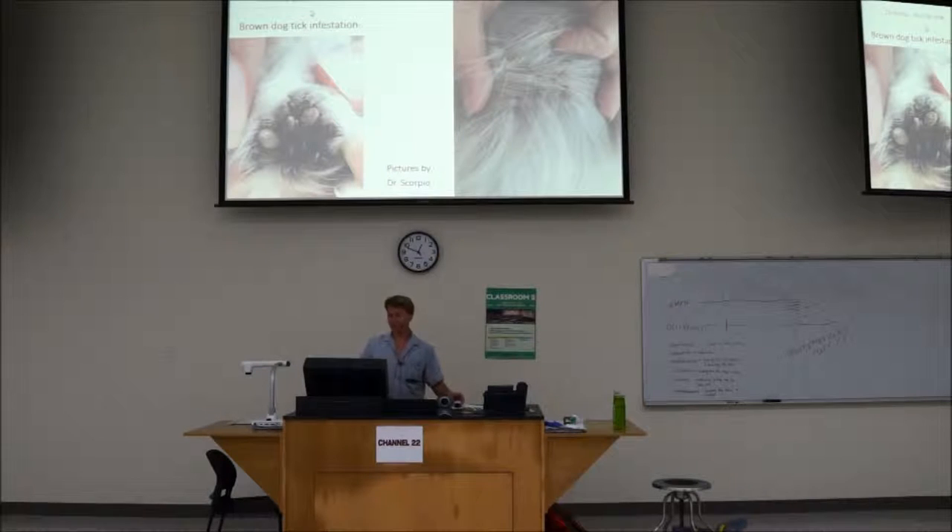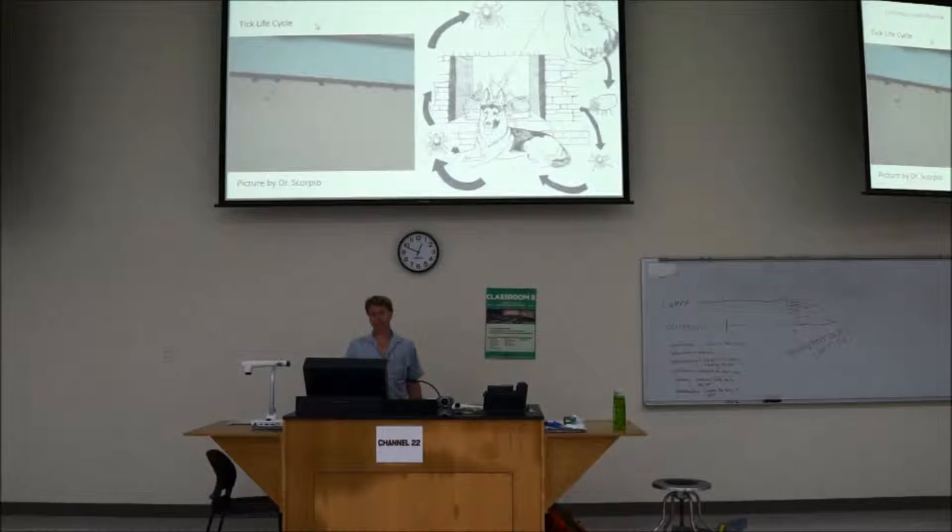The tick is endemic here and in much of the world. These are some pictures of a student's dog that is infested. One of the things that makes the brown dog tick so successful is that it doesn't want to live in the forest or the bushes — it wants to live in your house, in a dog's kennel. They hide underneath window sills and prefer to live up high where it's warm. The life cycle goes very well in a person's home; they love laying their eggs in rocks, so fireplaces would be perfect for them.